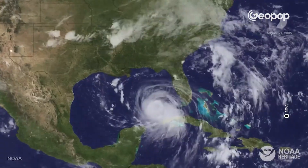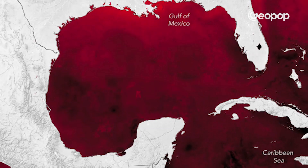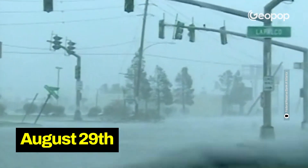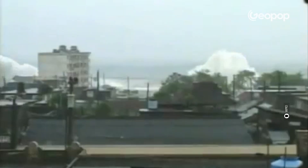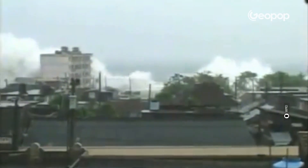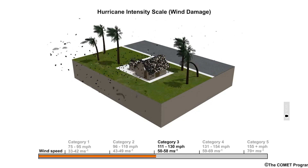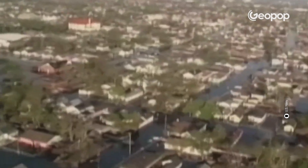As the hurricane moved up the Gulf, it then dropped to category 3, precisely because in the northern part of the Gulf the waters are colder and provide less energy to fuel the hurricane. And that's how it made landfall on August 29th on the coasts of Louisiana and Mississippi, with winds up to 205 kilometers per hour. The impact with the coast was devastating, especially for New Orleans, which suffered damage never before seen in its history.